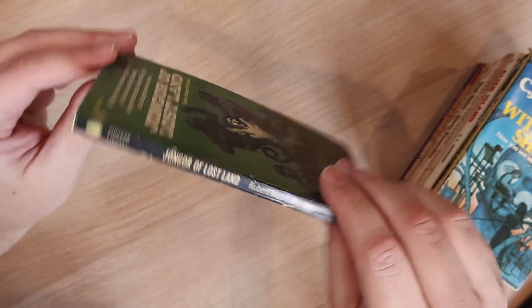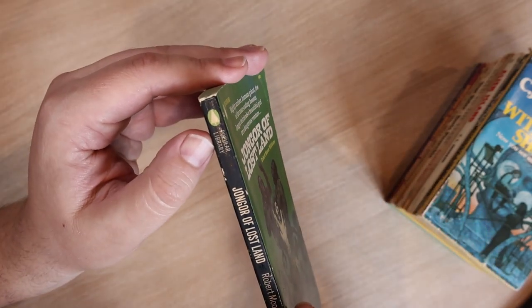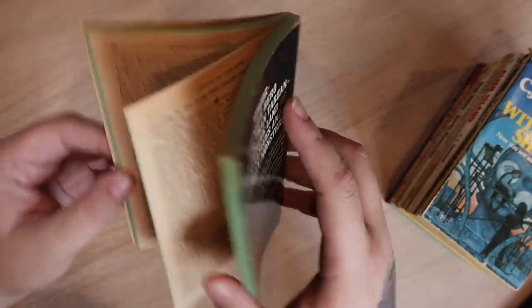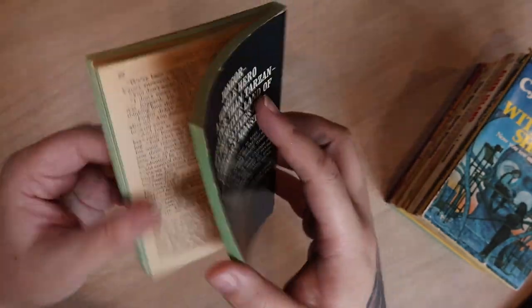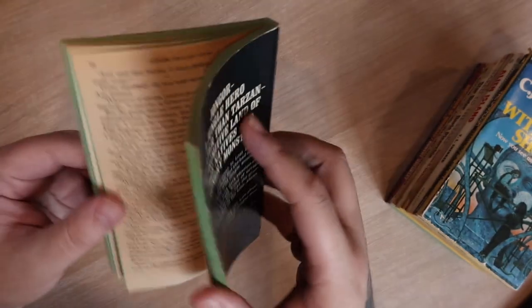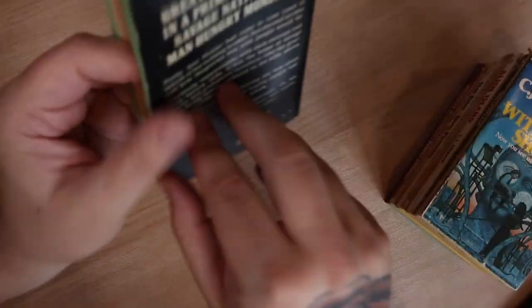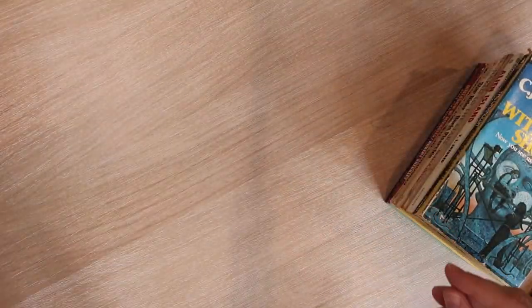It's a Popular Library book. I don't know that I've reviewed anything by Popular Library yet. The pages are kind of dirty — actually, I don't know if they're dirty as much as it is just low-quality paper. Yeah, that's every page. Interesting. Anyway, John Gore of the Lost Land.